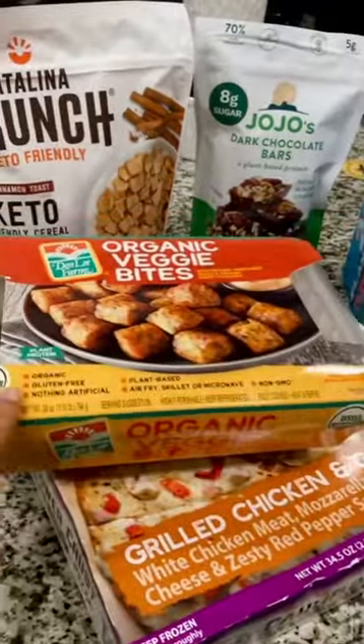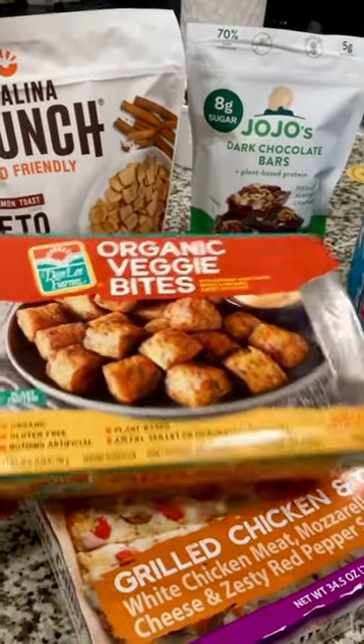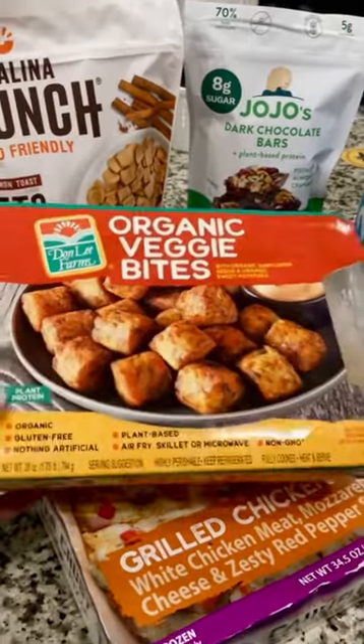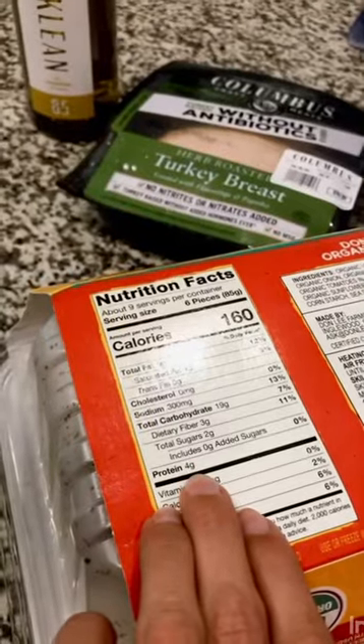These organic veggie bites — I really like them because they're gluten-free and organic. They're one of the only veggie things I can eat right now that's gluten-free and not full of vegetables that hurt my stomach. I usually pair them with a little more protein because they're not super high in protein — only four grams. So right now I'm having them with tofu.